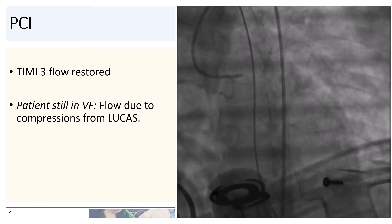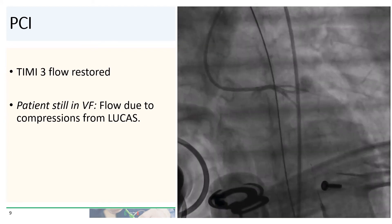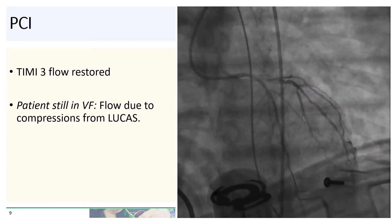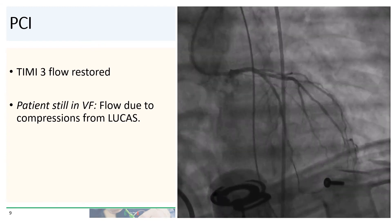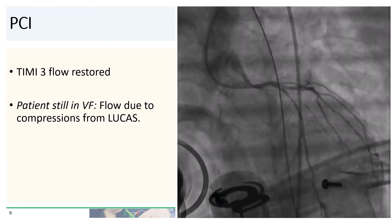After balloon angioplasty, TIMI-3 flow was in fact restored. But you should note that at this point, the patient was still in ventricular fibrillation. The flow that you see might be TIMI-3, but it is solely due to compressions from the Lucas device.